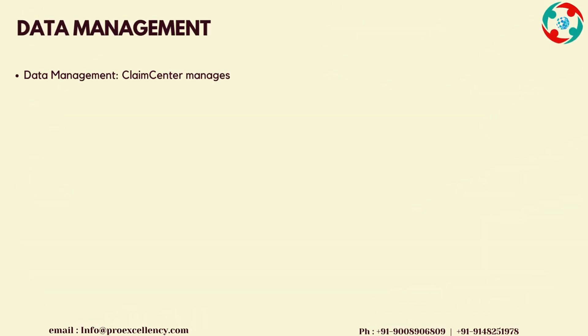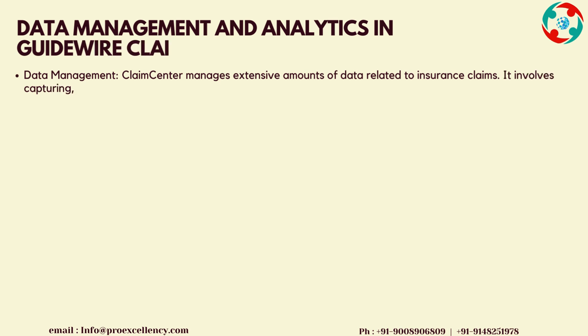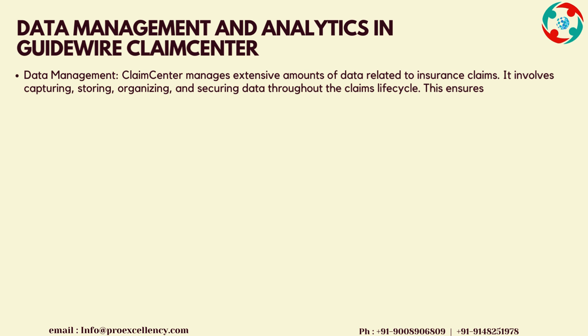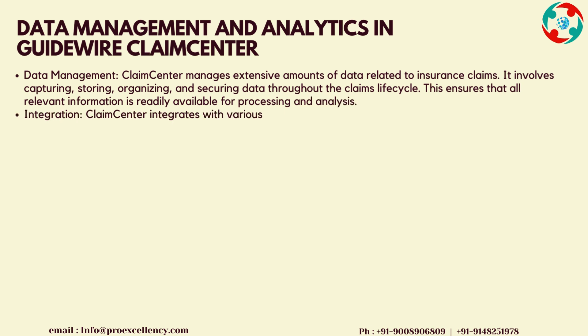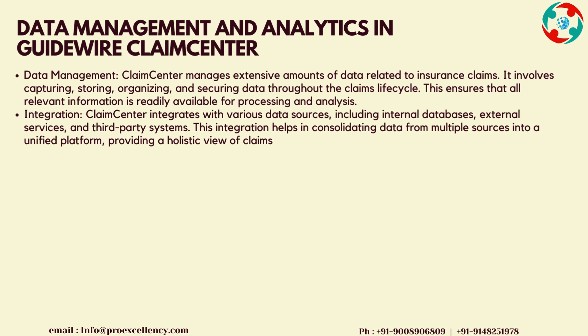Data Management and Analytics in Guidewire Claims Center. Data Management: Claims Center manages extensive amounts of data related to insurance claims. It involves capturing, storing, organizing, and securing data throughout the claims lifecycle. This ensures that all relevant information is readily available for processing and analysis.